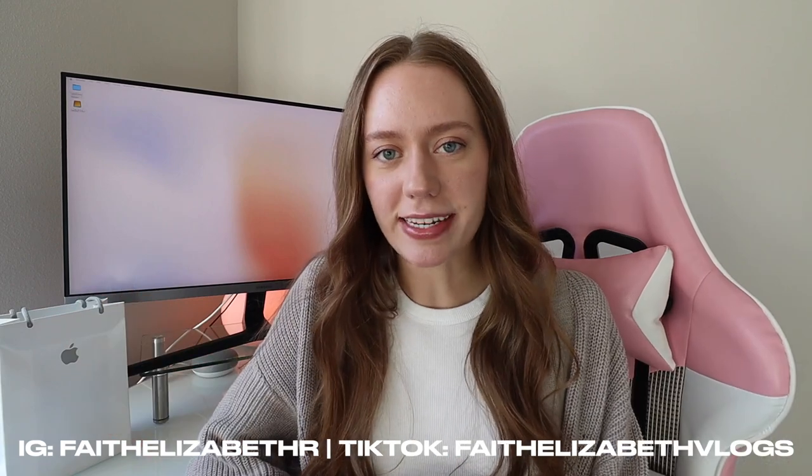The day is finally here. I've been waiting all year, all day for this — it's finally gotten in the mail. I'm going to be unboxing my brand new iPhone 14. Hey guys, it's Faith. Welcome back to another video on the channel.